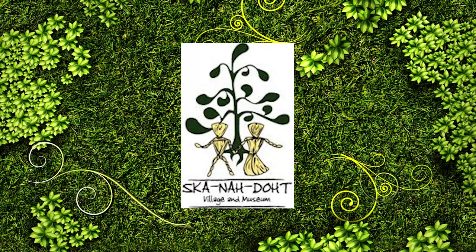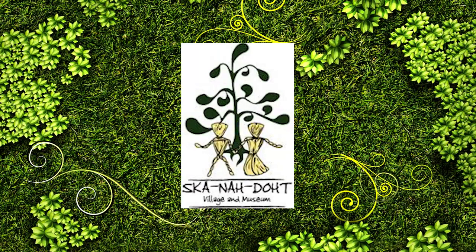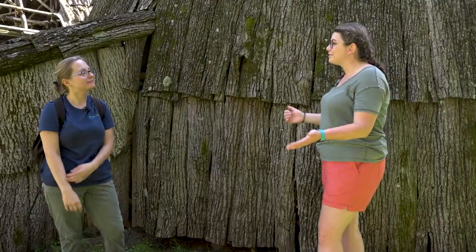I heard there was some significance behind the logo of Scanado — do you know anything about that? Our logo was created by one of our former staff members. In it you will see a couple of versions: some with a row of corn husk dolls meant to represent community, and in other versions we also have the tree of life, which is the white pine in the background. Very symbolic, very important symbolism for us as we try to remember the importance of community here.